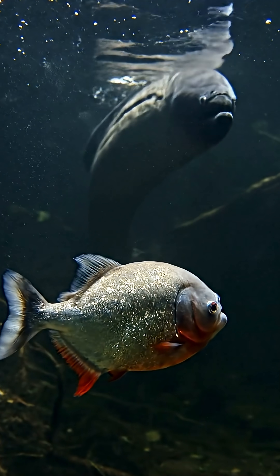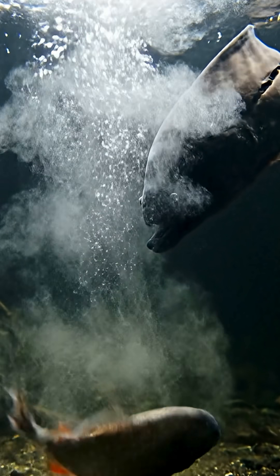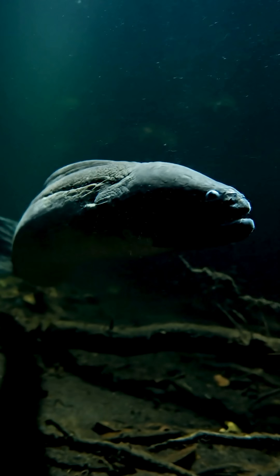When the eel detects its prey, it generates an electric field that paralyzes the animal's muscles. Then it uses weaker pulses, like a sonar, to locate the immobilized prey in total darkness.